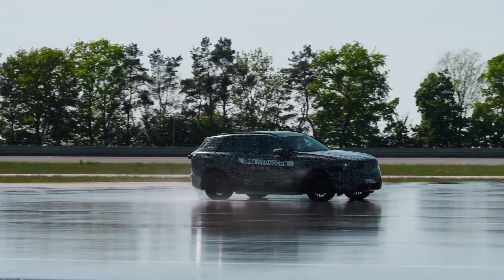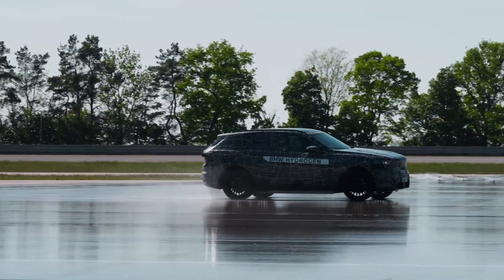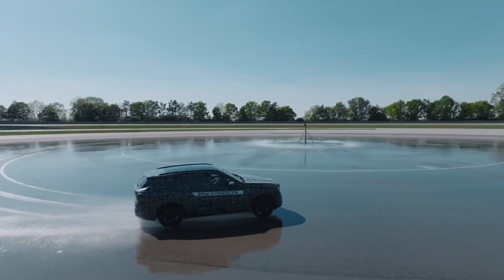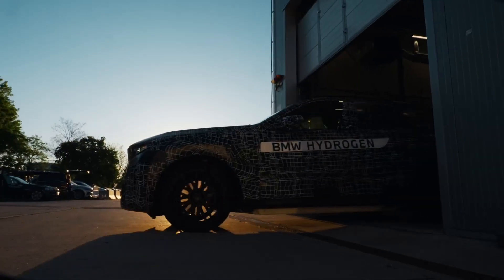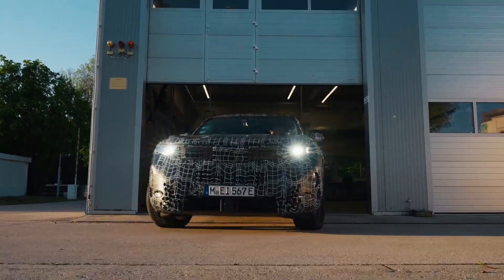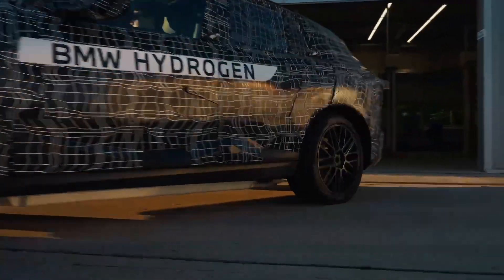So, what are your thoughts on BMW's bold multi-drivetrain strategy? Is this a smart play to cater to a broader market and accelerate decarbonization? Or does it spread their resources too thin? Let us know what you think in the comments below.